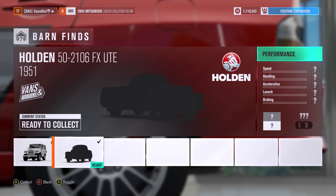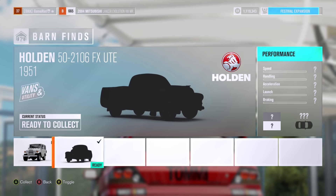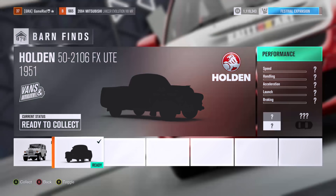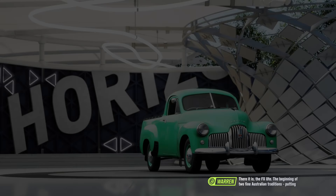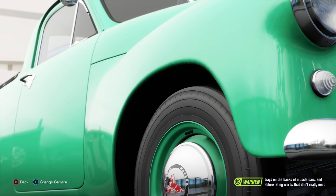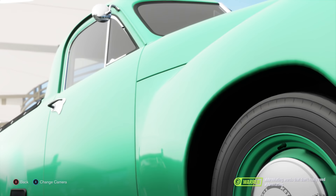Welcome to Forza Horizon 3, episode number 15. I know the episodes have been quite slow recently, I do apologise, but we're back for today, so that's exciting. And we have an Australian truck. Let's unveil it. There it is, the FX Ute. The beginning of two fine Australian traditions: putting trays on the backs of muscle cars, and abbreviating words that don't really need abbreviating.